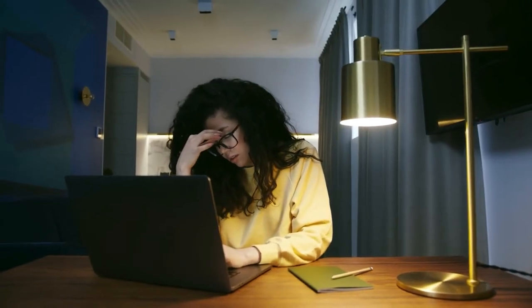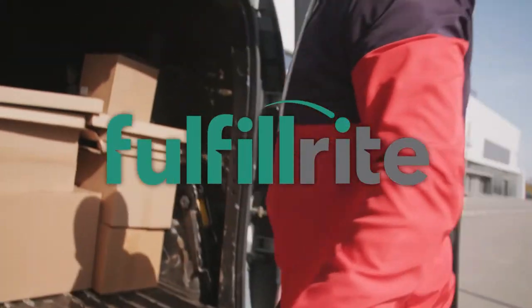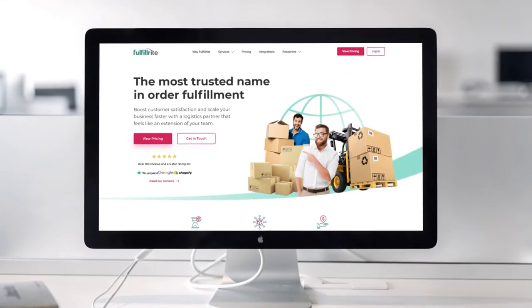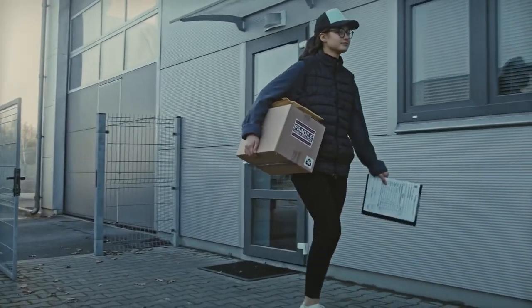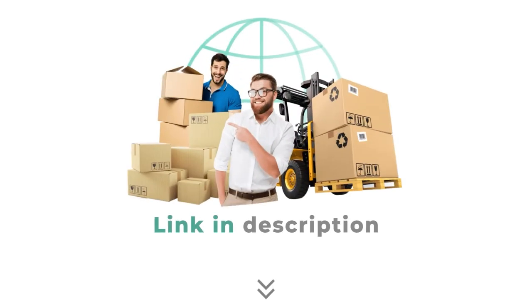Want to take all the stress out of fulfilling your Kickstarter rewards? FulfillRite is the turnkey solution that puts product delivery on autopilot. Top campaigns use this trusted high-tech provider to store, package, and ship their products. Focus on growing your business — leave shipping to the experts. Get a custom quote from FulfillRite today; link in the description.